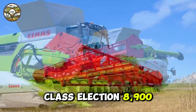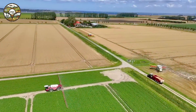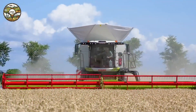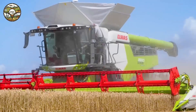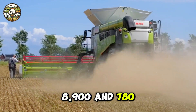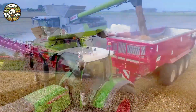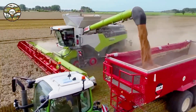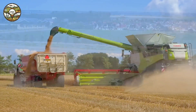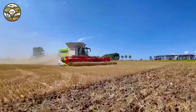Claas Lexion 8900 vs Lexion 780 — who reigns supreme in harvesting power? Today we're witnessing an impressive showdown between two heavyweights in the agricultural world during the 2024 seed wheat harvest at Quimp Farms. With a powerful engine of 790 horsepower, the Claas Lexion 8900 is a state-of-the-art combine harvester, enabling farmers to complete the job quickly and efficiently.